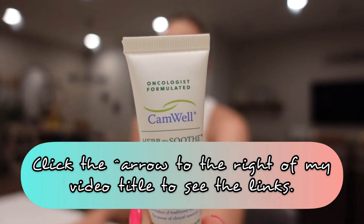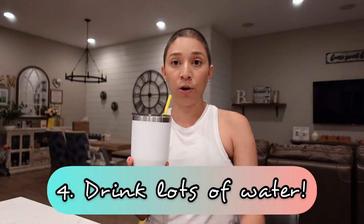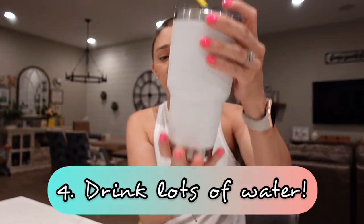Tip number four: along the lines of staying hydrated, I'm a big believer in hydrating from the inside out. You want to drink a lot of water. I refill this large Yeti probably three times a day, and drinking with a straw I swear makes you drink more. Just be mindful that you're drinking a lot of water — you should be drinking a lot of water anyway as a cancer patient, especially if you're doing chemo.